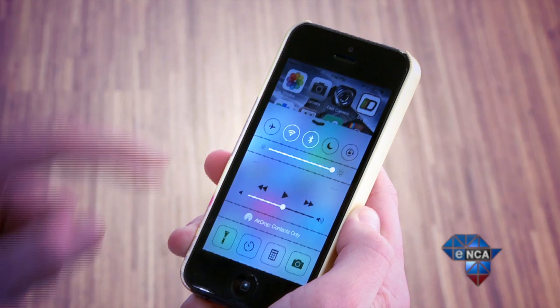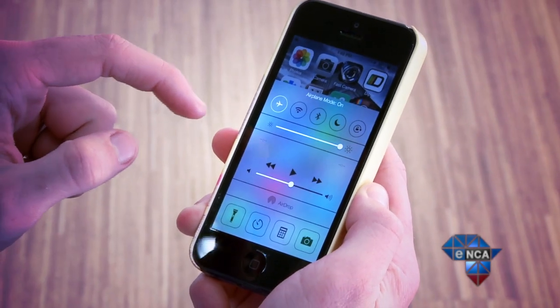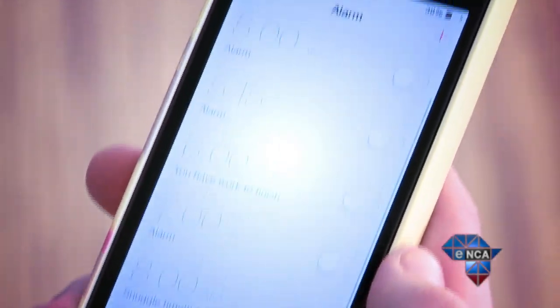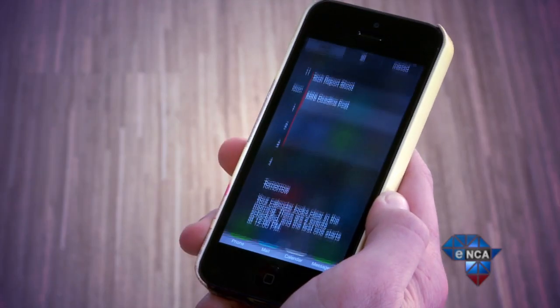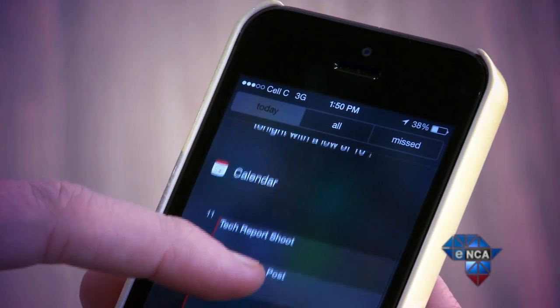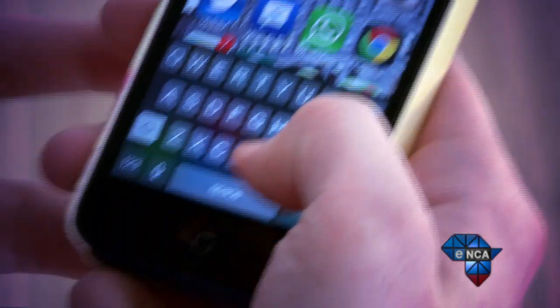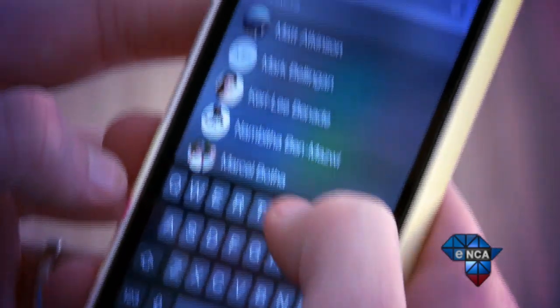For us, the biggest improvement to iOS that comes with the new installment is the improved functionality of the notification center, the spotlight search function, and the all-new control center. Swiping up from the bottom brings up the control center — an easy way to access your most used settings, including Wi-Fi, audio, brightness, and quick access to alarm, calculator, camera, and flashlight. Similarly, you swipe down for notifications. Keen to search something? Pull down gently on any screen and spotlight will show up — no more endless scrolling to search your device.